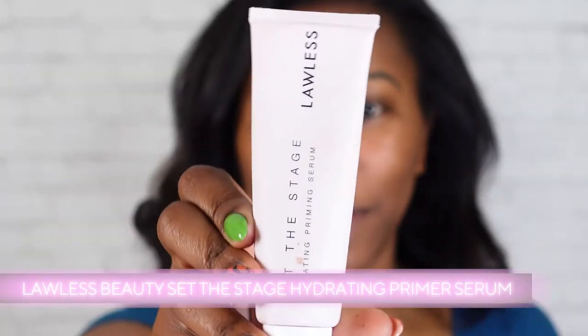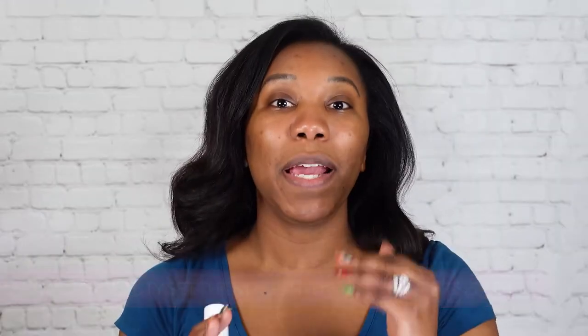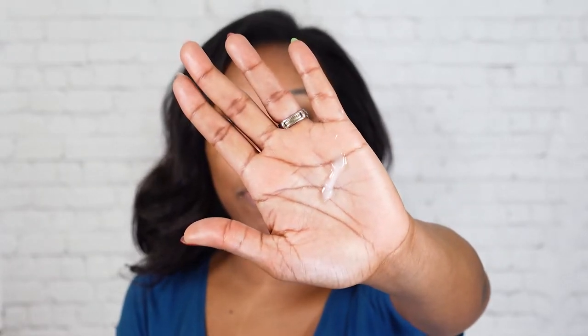So we're going to start with our primer and I'm using the Lawless Beauty Set the Stage Hydrating Priming Serum. Now a hydrating primer to me is key because when we start to really mattify everything, if I use a primer that's not as hydrating, my skin starts to look a little too dry, a little too matte. So I feel like this is the one step where I do like to go with something that is not matte, so it's not overdone. This primer has a really nice jelly-like texture. So I'm just going to go ahead and apply it all over.